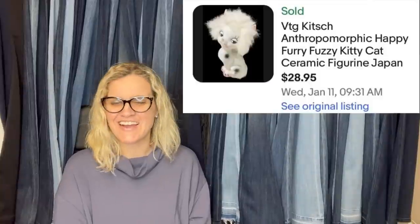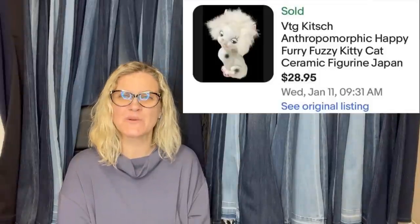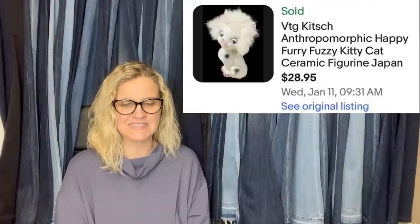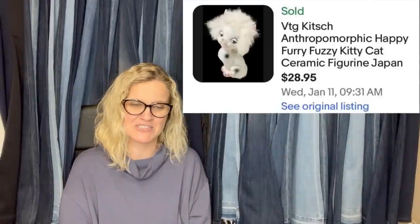Found this cute vintage cat at Goodwill for $1.99 — just had a feeling it would do well. Listed on the 8th and sold on eBay on the 11th for the full asking price of $28.95, with the buyer paying shipping. It's a Made in Japan figurine — one of Courtney's favorite things to sell. Little figurines made in Japan are definitely a bolo. This comes from eBay store Found by Chance.